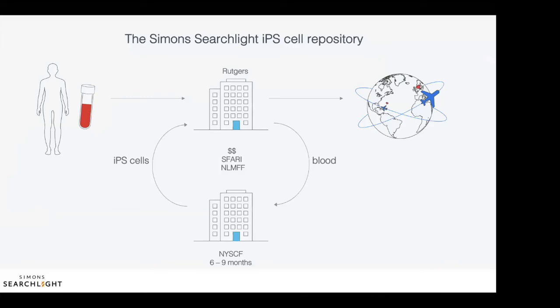Participants in Simon Searchlight can donate blood that is shipped to and stored at our biobank at Rutgers University in New Jersey. The conversion of blood cells to IPS cells happens at the New York Stem Cell Foundation, and the resulting IPS cells are again stored in the biobank at Rutgers University. It takes about six to nine months to make IPS cells. All the IPS cells made with blood donated to Simon Searchlight are available to researchers worldwide. The IPS cell samples can be requested through a database called Safari Base. Once a researcher requests the samples, the request is reviewed to ensure it's legitimate and the samples are shipped to them.